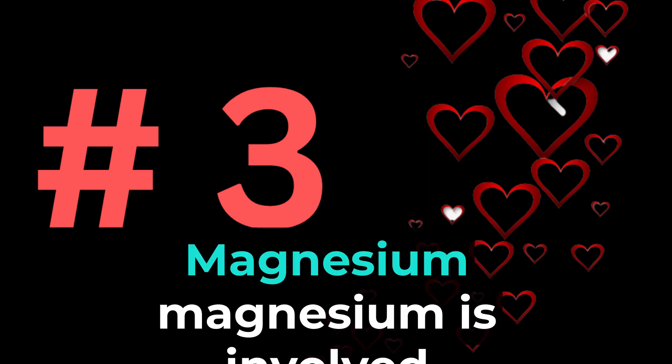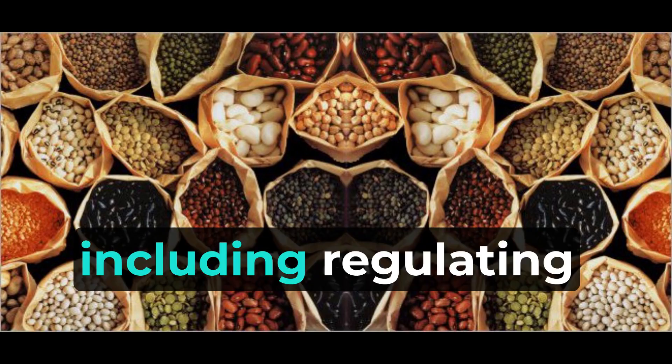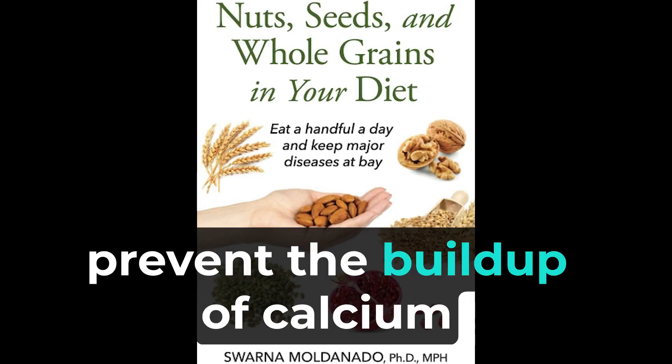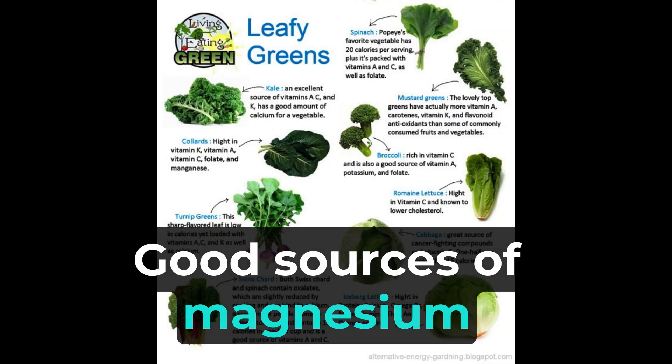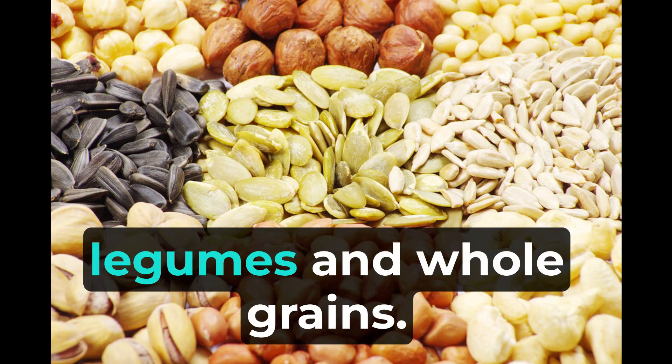3. Magnesium is involved in numerous bodily functions, including regulating calcium metabolism. Adequate magnesium levels help prevent the buildup of calcium plaque in the arteries. Good sources of magnesium include leafy green vegetables, nuts, seeds, legumes, and whole grains.